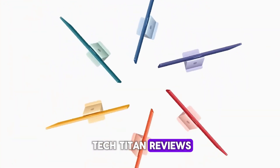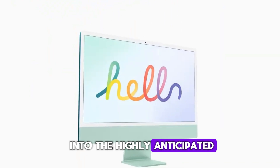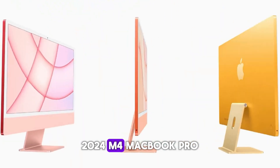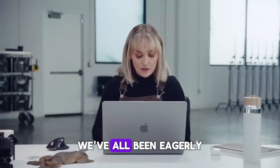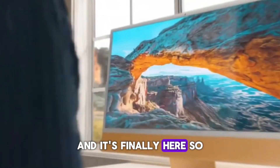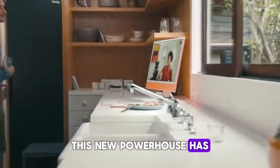Welcome to my channel TechTitan Reviews. Today, we're diving deep into the highly anticipated 2024 M4 MacBook Pro. As Apple enthusiasts, we've all been eagerly awaiting this release, and it's finally here. Let's explore everything this new powerhouse has to offer.